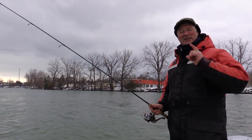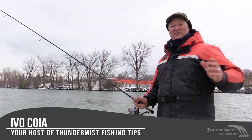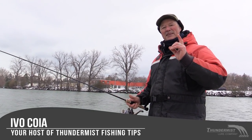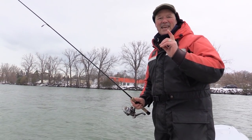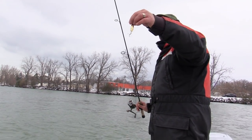Hi folks, it's Evo here from Thunmus Lure Company. It is great to see you and welcome to today's episode of Thunmus Fishing Tips. We're coming to you today from the last day of 2019. What an opportunity it is to spend some time with you.